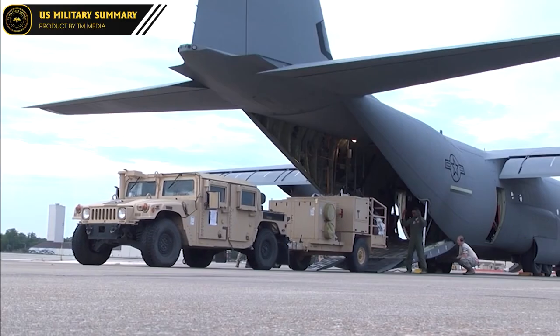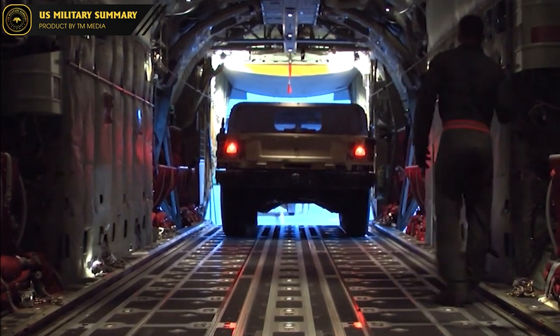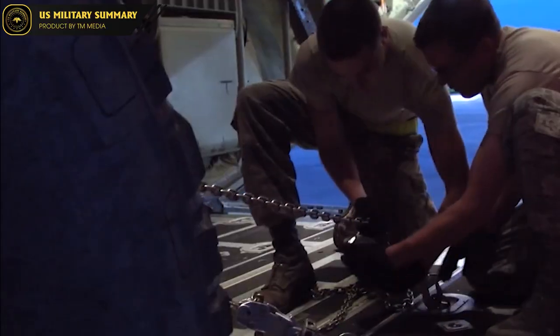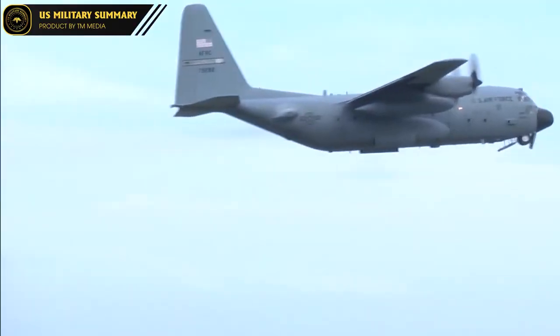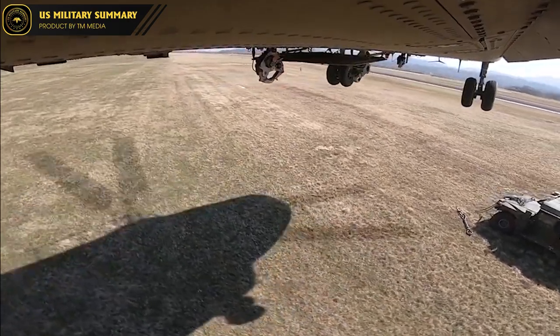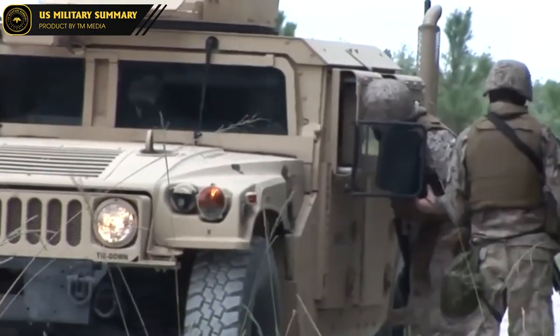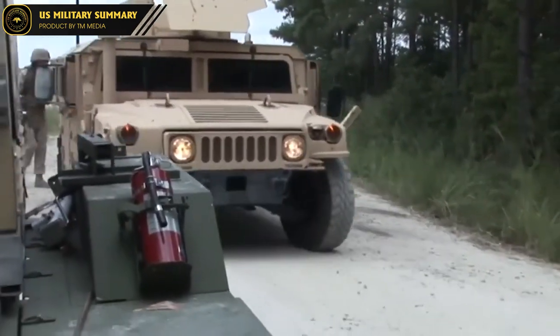Despite its lightweight construction, the HMMWV is built to withstand tough conditions and has proven itself to be a highly reliable vehicle. Over the years, it has been used in many different theaters of war, including Operation Desert Storm, Operation Iraqi Freedom, and Operation Enduring Freedom. Through its proven performance and durability, the HMMWV has earned a reputation as one of the best military vehicles of all time.